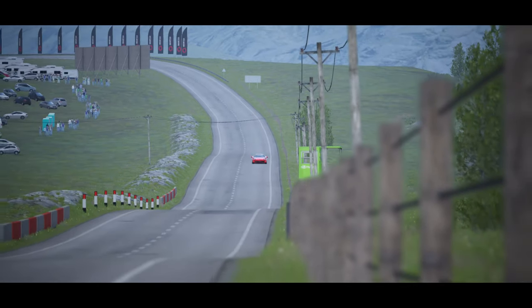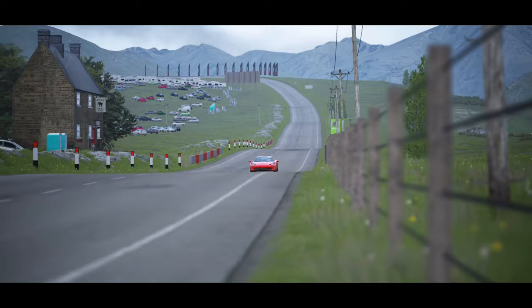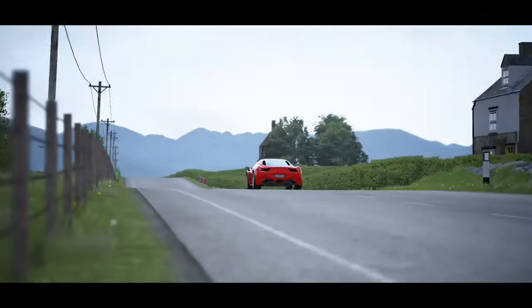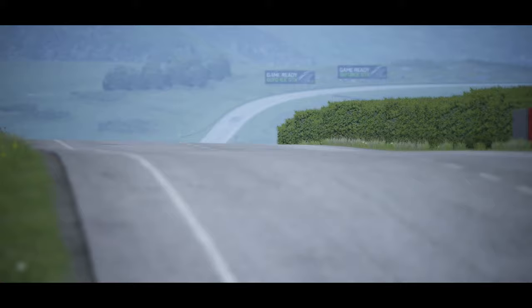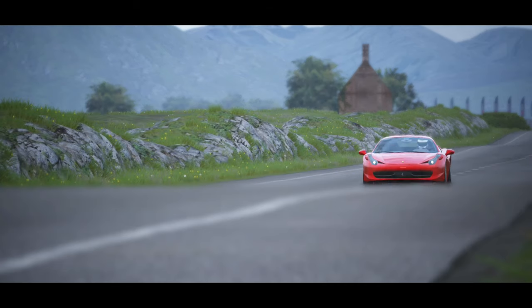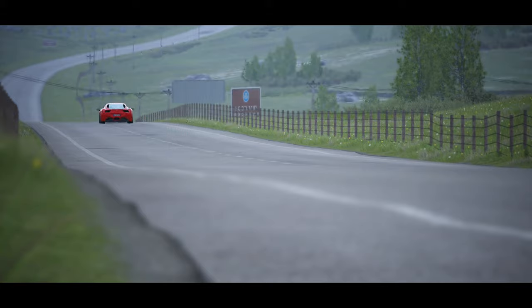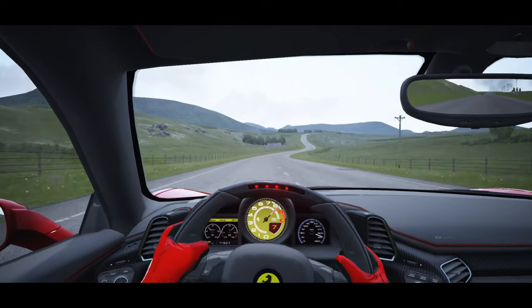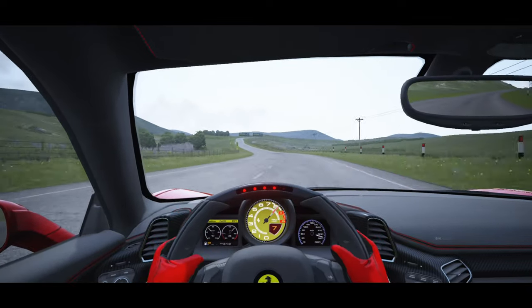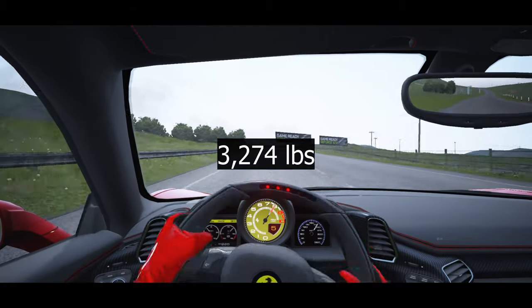Combined with direct fuel injection for the first time, which improved combustion efficiency, the 458 is better in every way than the F430. The 458 only came with one gearbox — the dual-clutch, unfortunately. It will reach a top speed of 210 mph or 340 km/h if you push the car hard enough, while the estimated top speed is over 202 mph, and it weighs about 3,274 pounds.